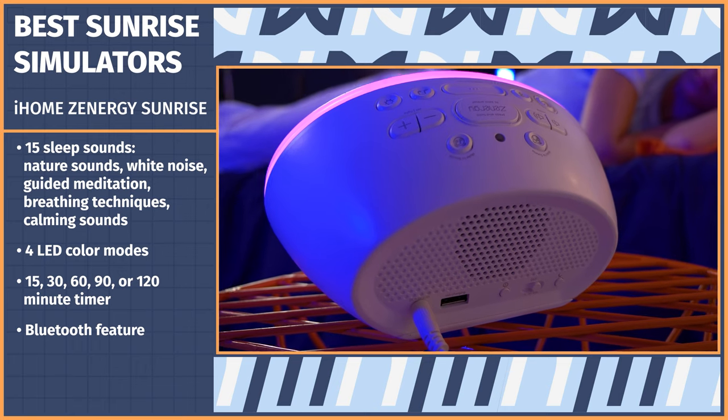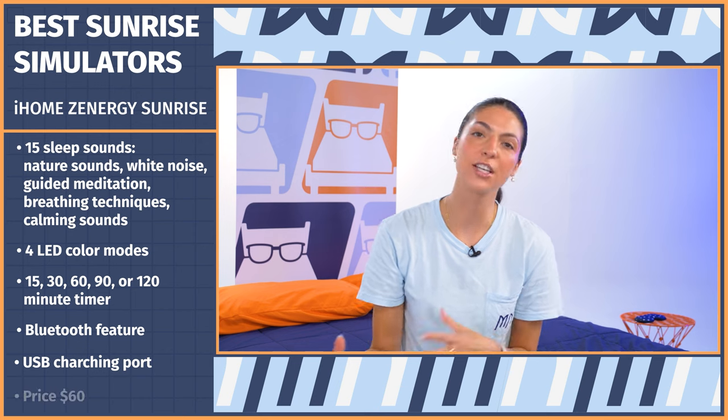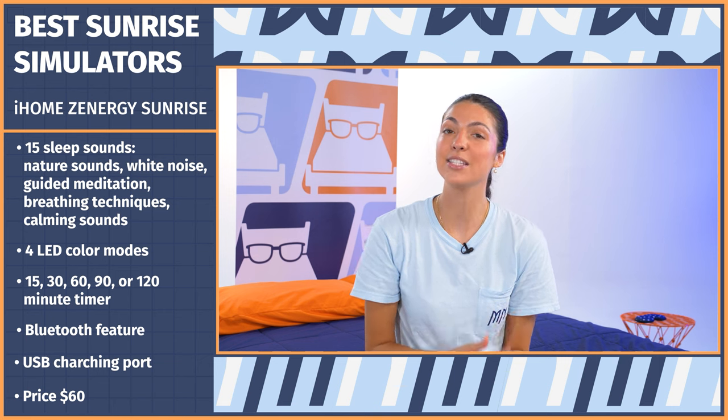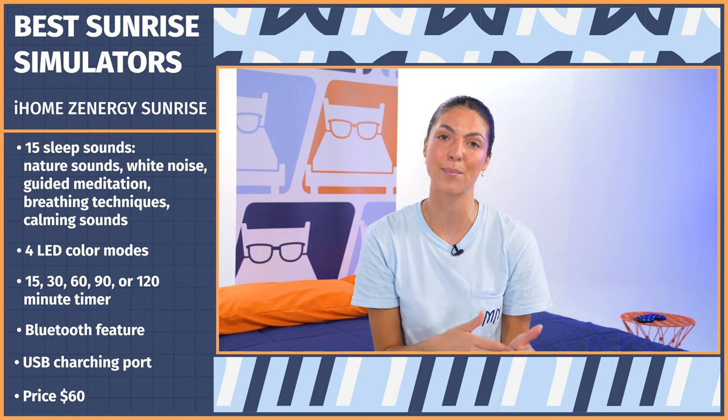For easy access to charging, you can plug your phone into the USB port overnight. The iHome Zenergy Sunrise currently retails on Amazon for around $60, making it the least expensive option on our list. It's definitely similar to the Hatch, but doesn't allow you the same level of customization that the Hatch app allows.